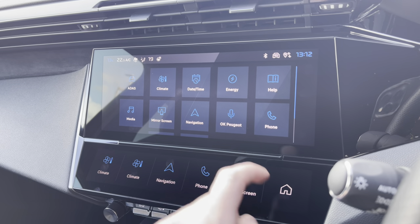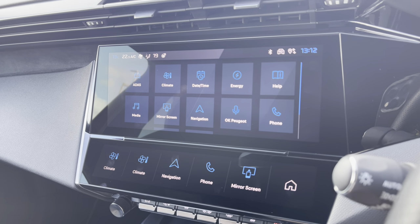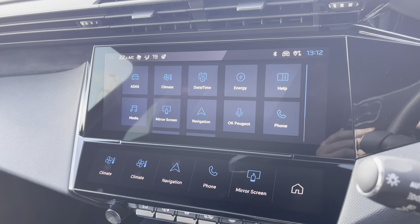You also have the ability to make use of the OK Peugeot voice functionality, which will allow you to use multiple different applications across the screen by simply saying 'OK Peugeot'.